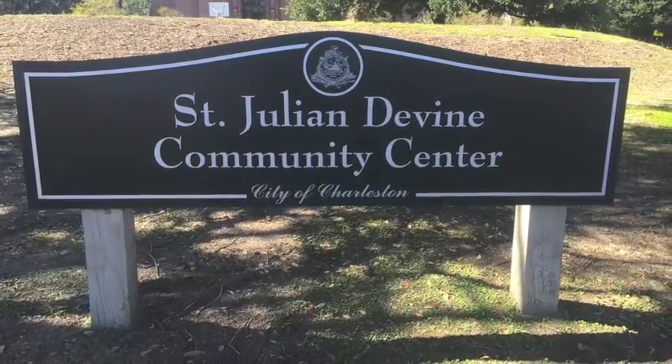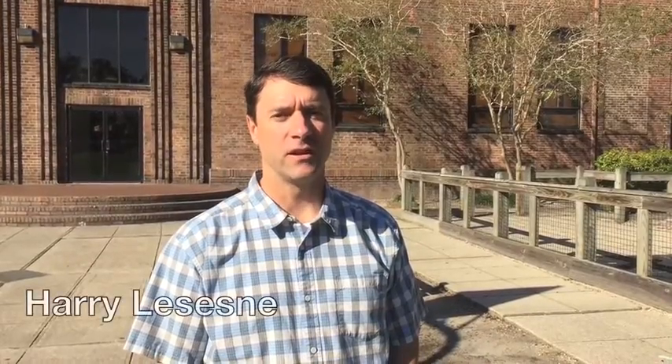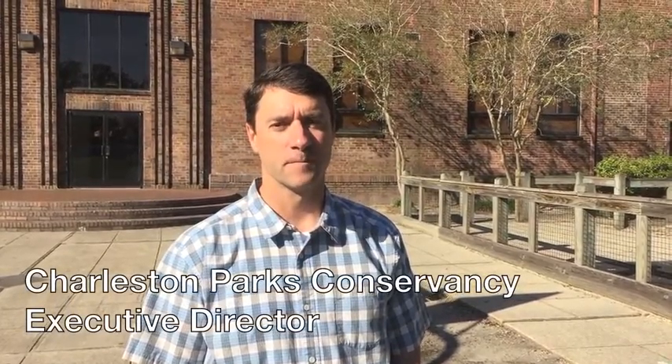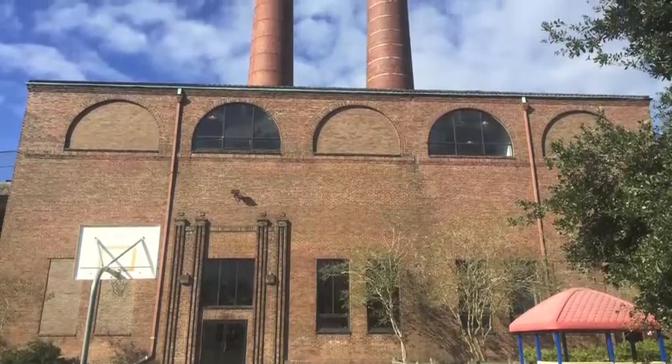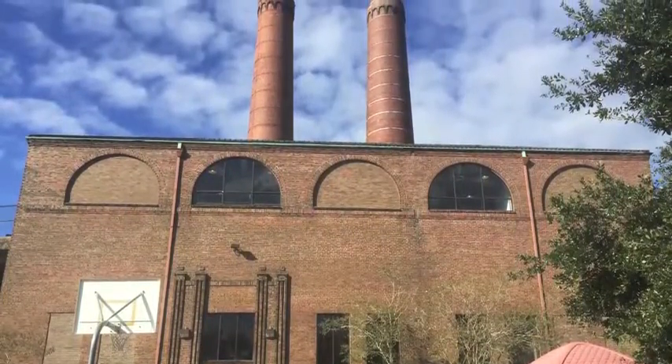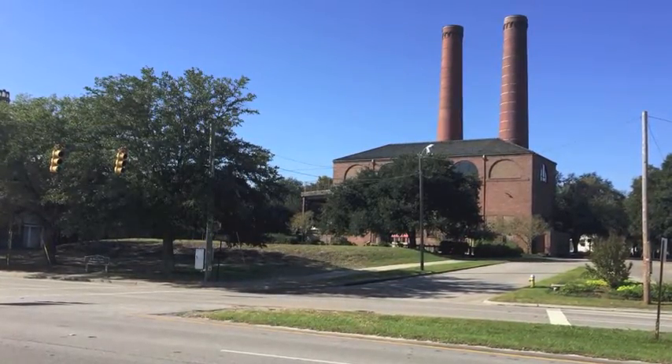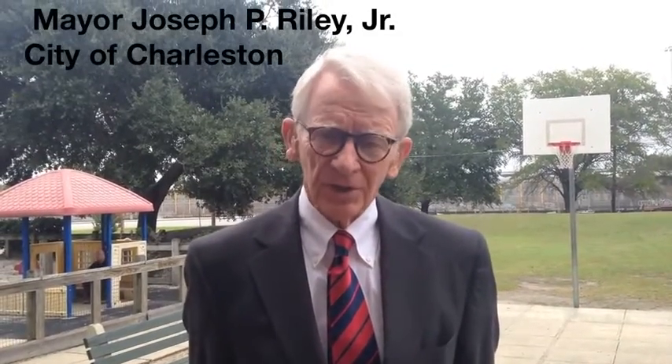The St. Julian Divine Community Center is the city's primary community center on the east side of the peninsula of Charleston. Built in the 1970s in an old industrial era building, it has served as a center for this part of our city for many years. This is a huge, transformative opportunity.